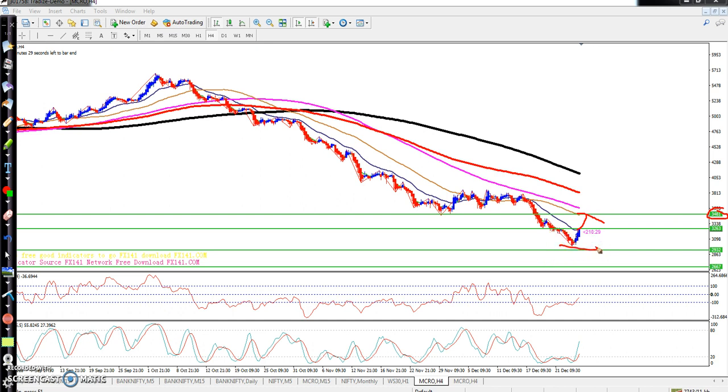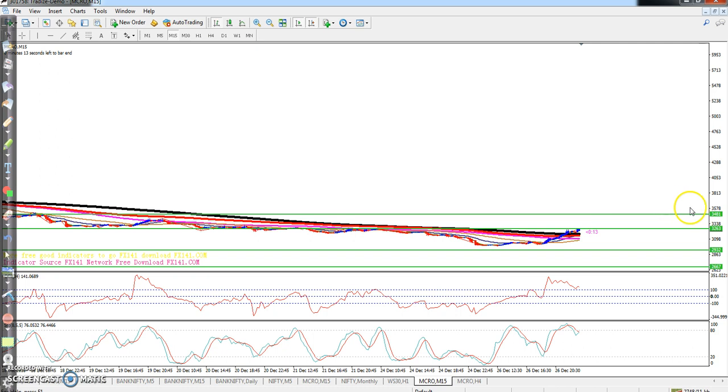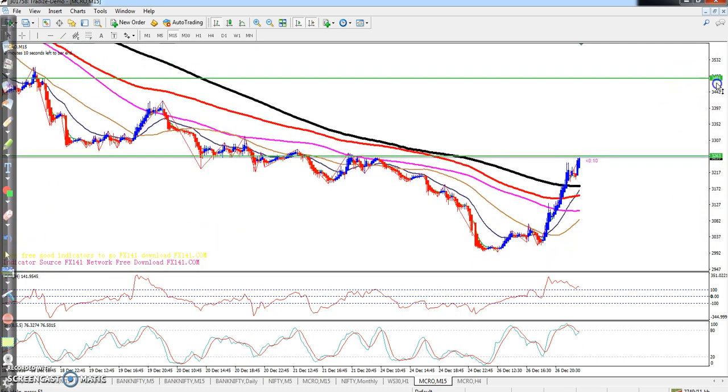But buying carries risk, because there is a clear downtrend. Given the clear downtrend, if you have to sell, sell very strong.